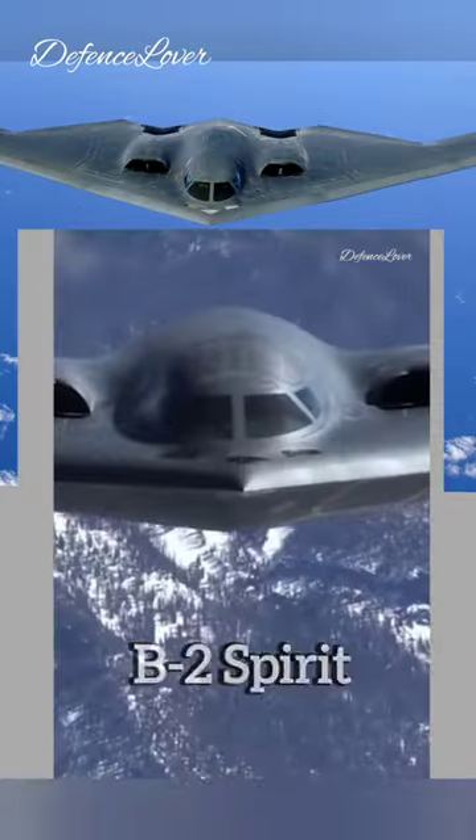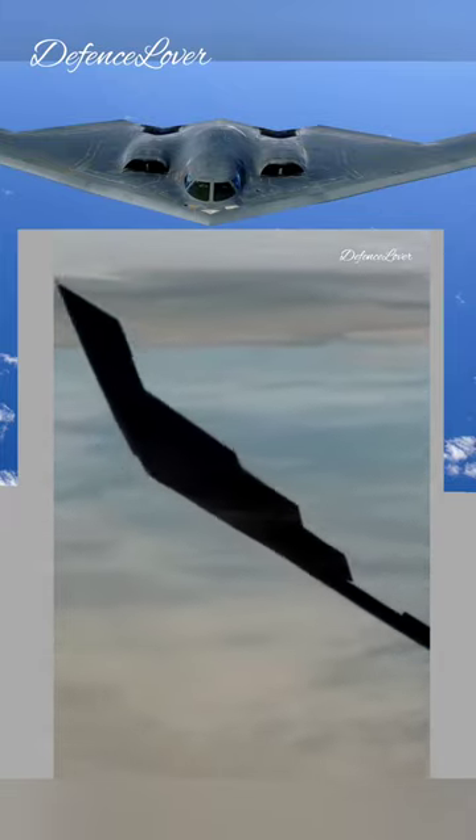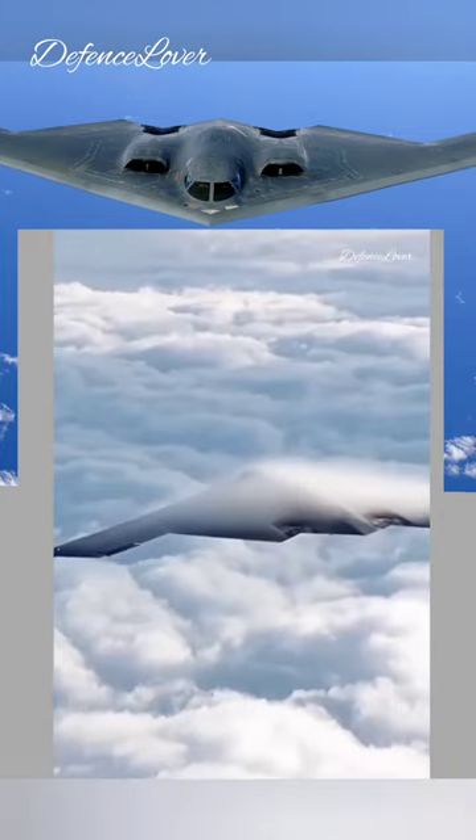This is the world's most advanced bomber: the B-2 Spirit. A distinguishing feature of the aircraft is its low-observable stealth technology, designed for penetrating dense anti-aircraft defenses, and its blended wings that allow for high aerodynamic efficiency.